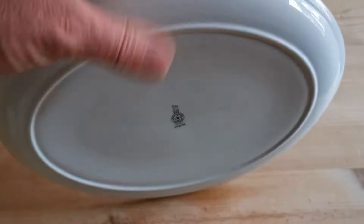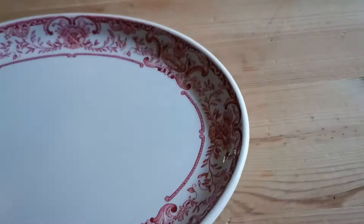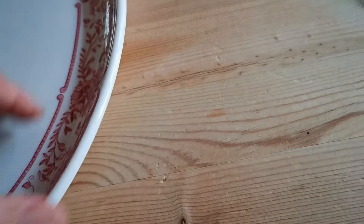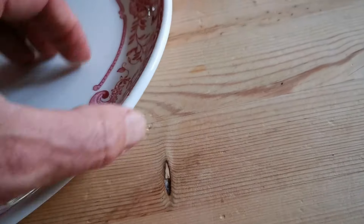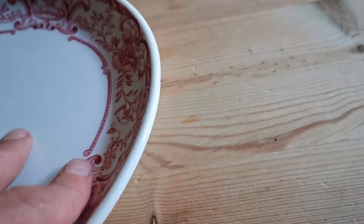There are a couple of little marks on here to show you condition-wise — just some staining where it's obviously been heated at some time, put in an oven or come into contact with heat. There are three brown staining marks, and also on the rim there is one palpable tiny little chip.